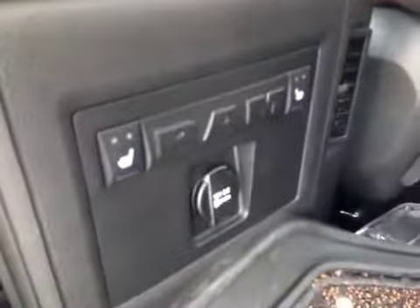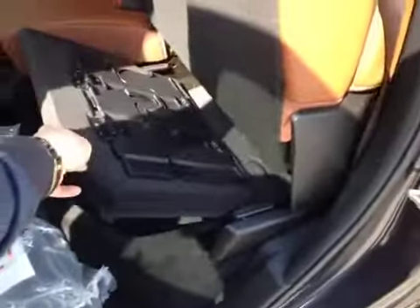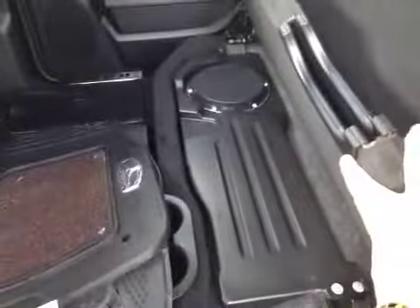It does have the Laramie Longhorn interior floor mats. In the back here it comes with rear heated seats — just an absolutely gorgeous truck. The rear seats fold up and the bottoms fold up even more. This one comes with an upgraded sound system, so the subwoofer is in the back of the vehicle, as you can see right there.